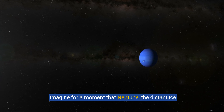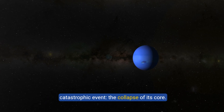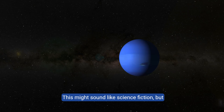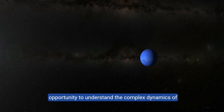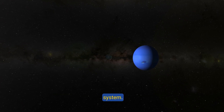Imagine for a moment that Neptune, the distant ice giant at the edge of our solar system, undergoes a catastrophic event: the collapse of its core. This might sound like science fiction, but exploring such a scenario offers a fascinating opportunity to understand the complex dynamics of planetary bodies and their impact on the solar system.